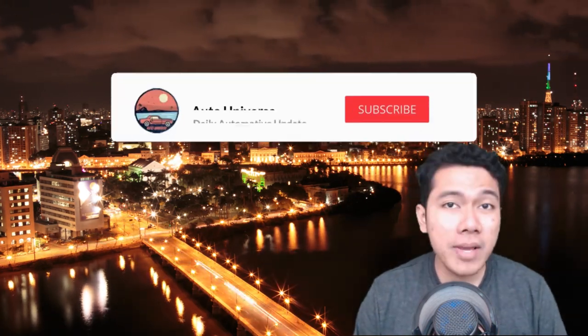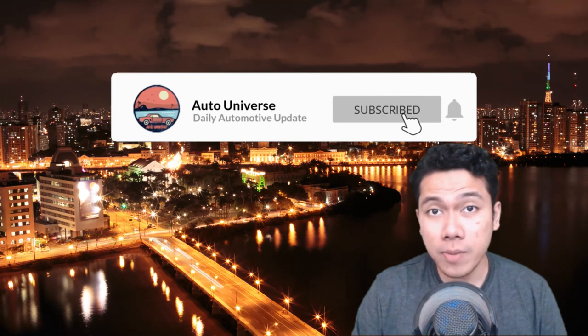But before we get into the news, make sure you hit that like and subscribe button to keep you up to date with the latest auto news and reviews. Now let's get right into the news.